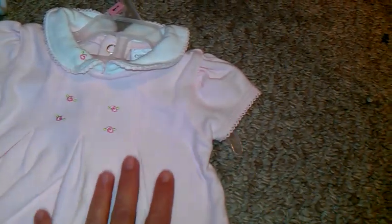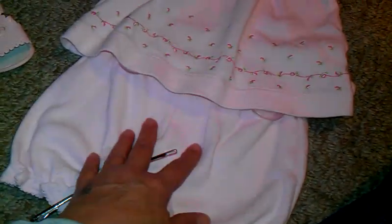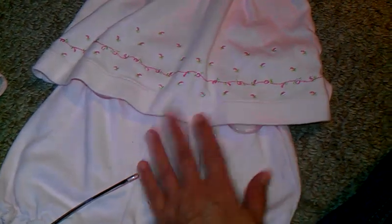And then I got this — I'm pretty sure this was a dollar. It's just this little summery dress with the little embroidered flowers on it, and the little bloomers that match. So yeah, that was things that I found for my girls.